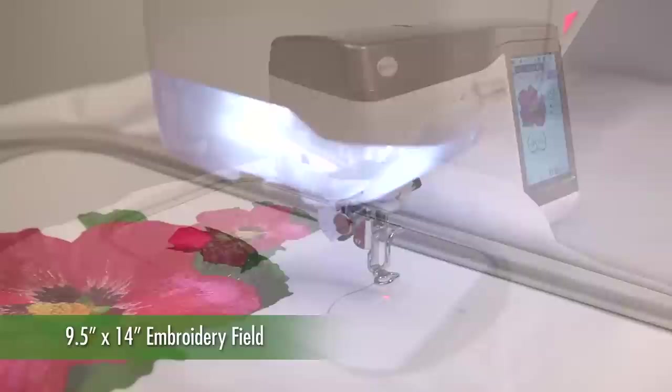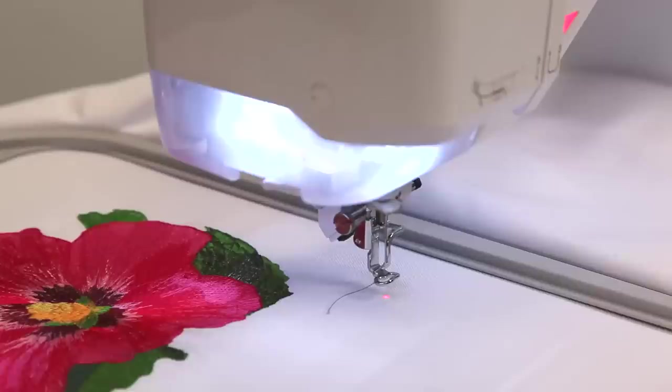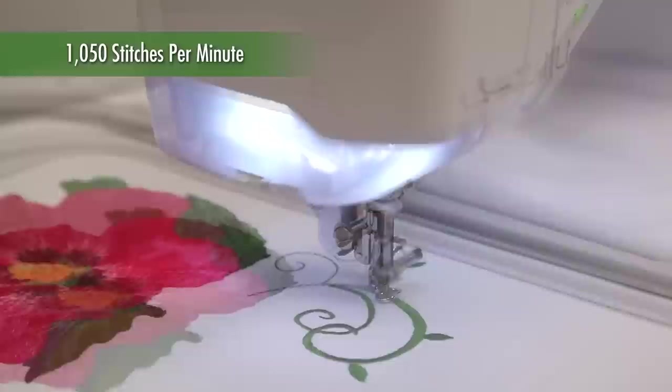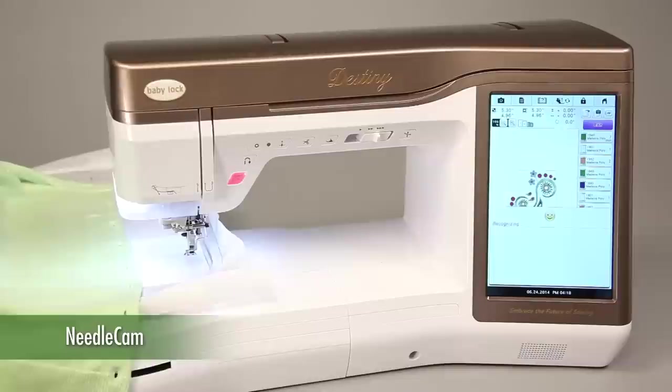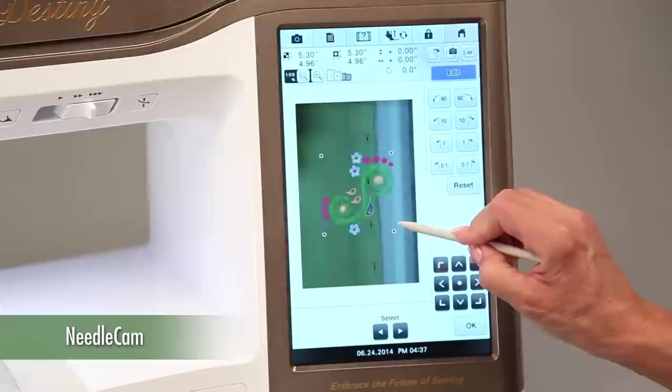Destiny features a generous hoop to bring your ideas and projects to reality, and Baby Lock's needle beam positions your design perfectly within the hoop — you'll know exactly where the first stitch will go. Destiny is fast, with up to an incredible 1050 stitches per minute, so your projects are always completed in time. The built-in needle cam scans any garment or fabric to help position your design perfectly, then lets you change your design size and angle for the best results.